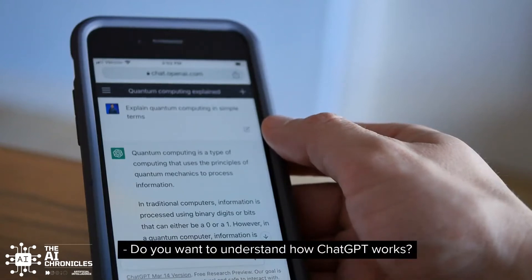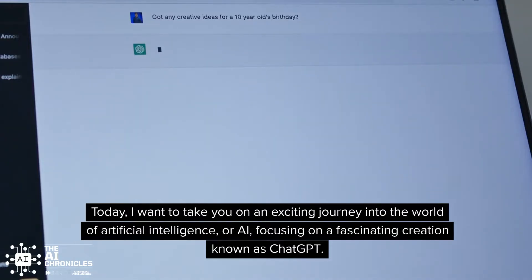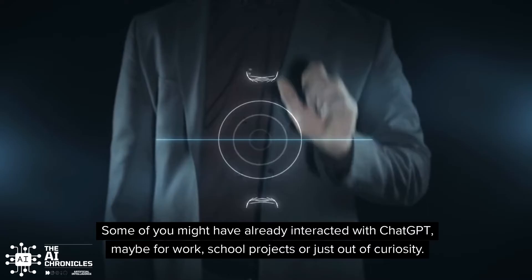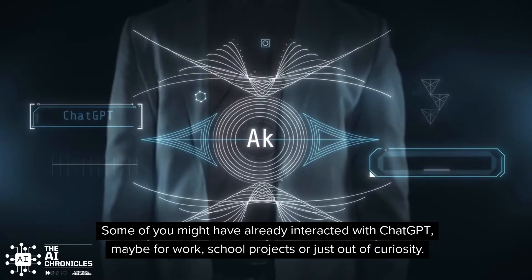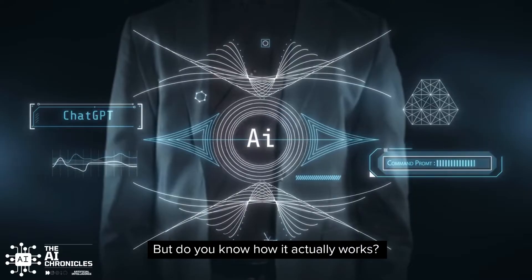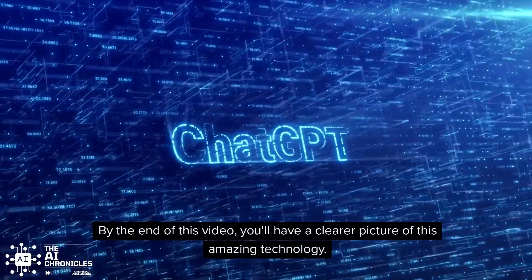Do you want to understand how ChatGPT works? Today, I want to take you on an exciting journey into the world of artificial intelligence, or AI, focusing on a fascinating creation known as ChatGPT. Some of you might have already interacted with ChatGPT, maybe for work, school projects, or just out of curiosity. But do you know how it actually works? By the end of this video, you'll have a clearer picture of this amazing technology.